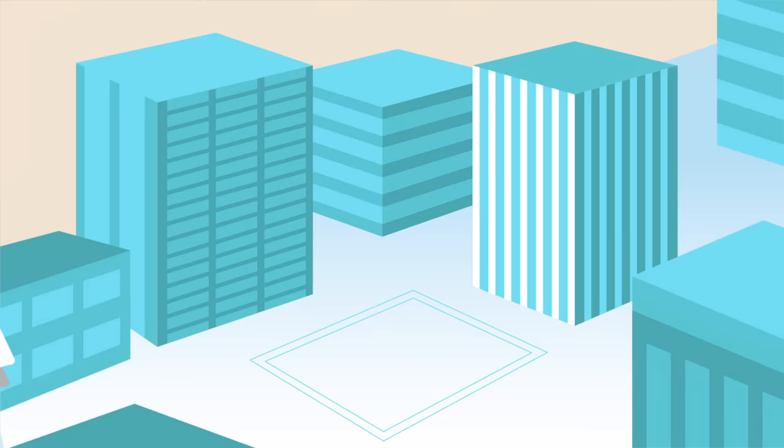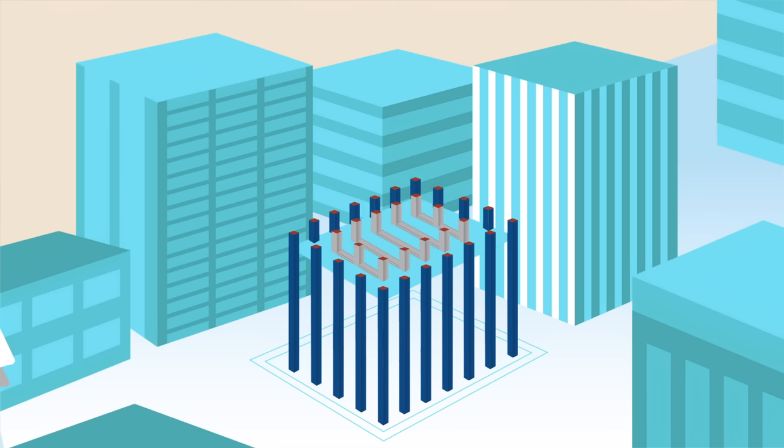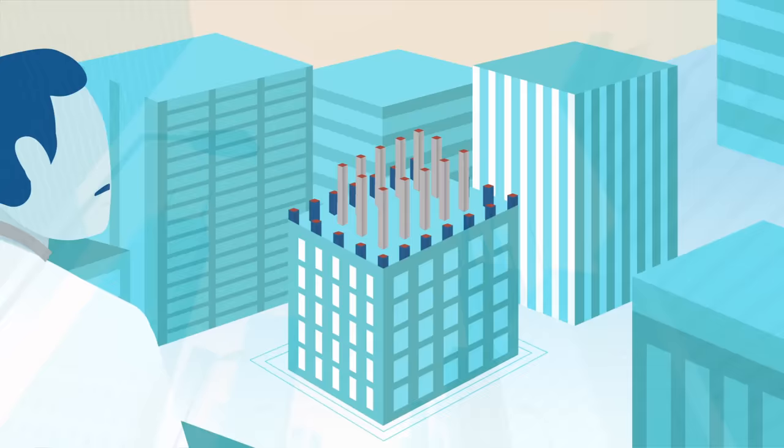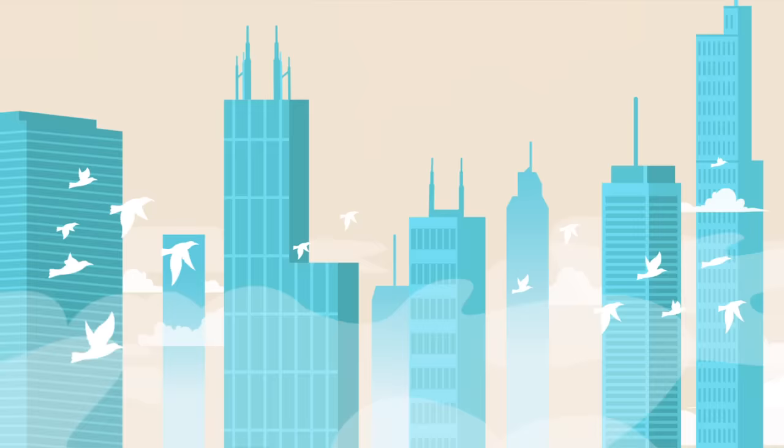Khan developed this idea into what he called tubular designs. These buildings had exterior steel frames that were braced with concrete and connected to horizontal floor beams. Tubular frames proved superior at absorbing and transferring the force of wind to a building's foundation. And since the exterior walls could bear the bulk of the load, internal supporting columns could be removed to maximize space.